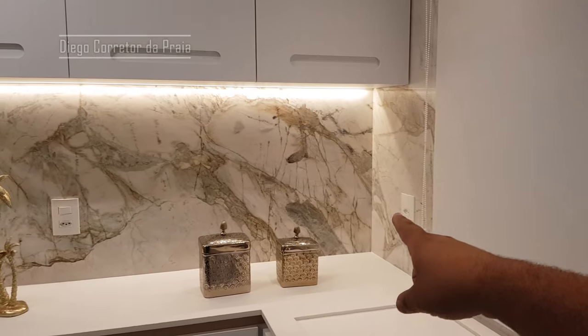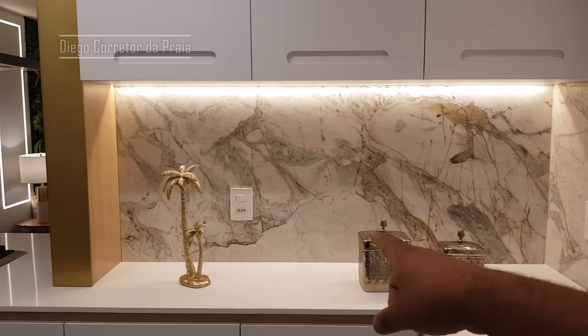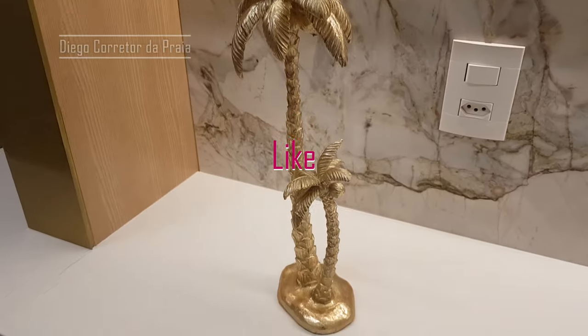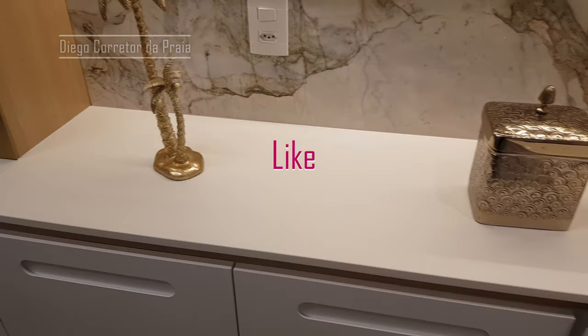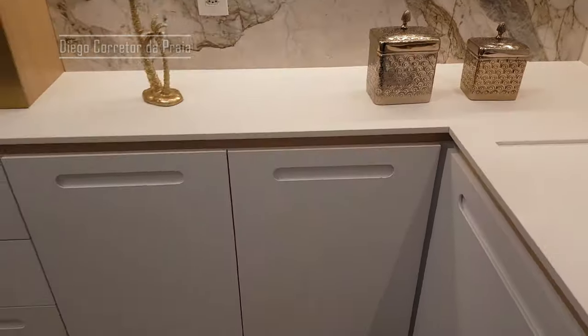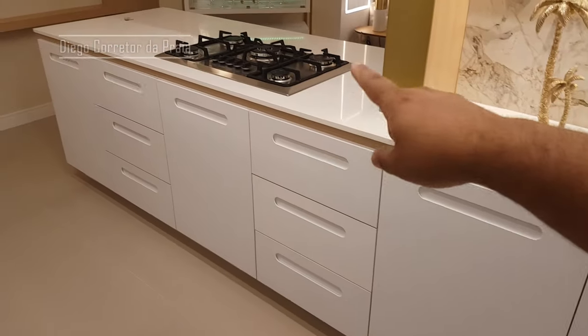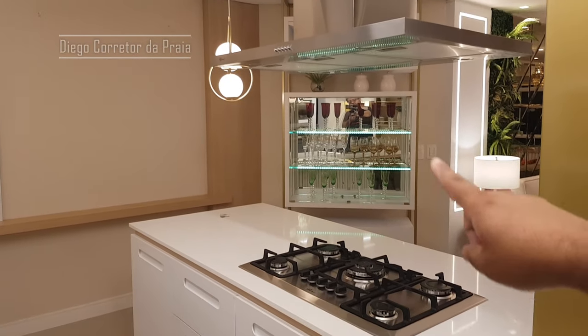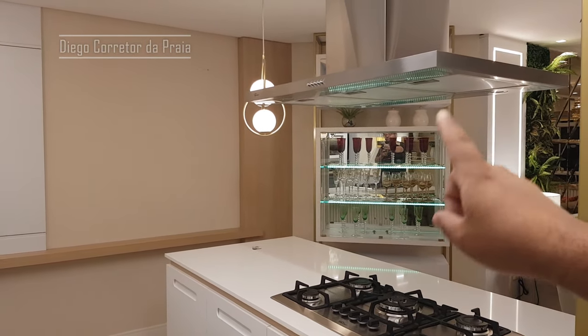Aqui atrás da cozinha tem mármore. Olha só a decoração aqui. Dá medo cozinhar aqui porque eu sou bagunceiro. Olha só o nosso fogão cooktop aqui na ilha — lindo, maravilhoso. Nosso exaustor aqui — apartamento tem que ter exaustor. Luminário ali em cima da entrada da cozinha.